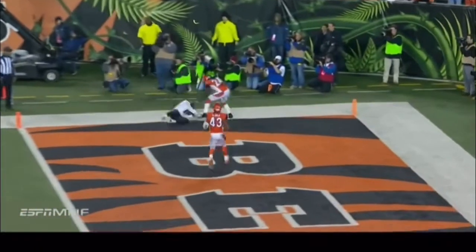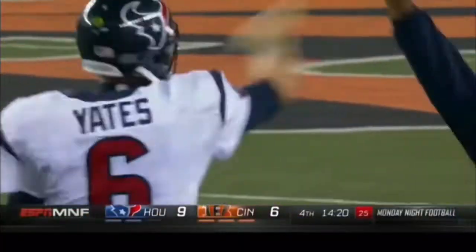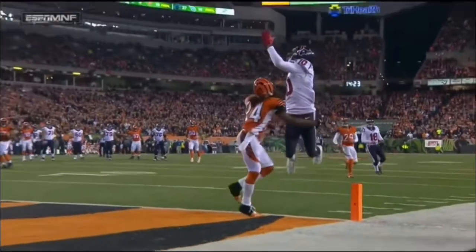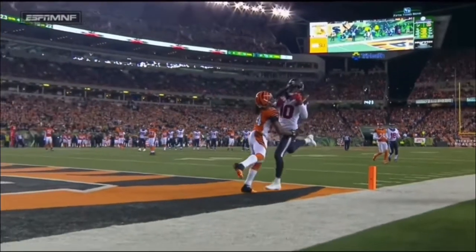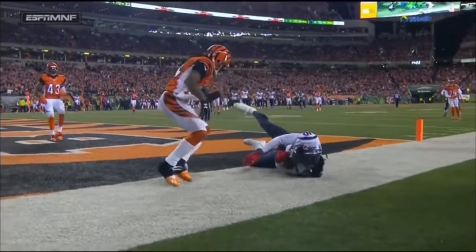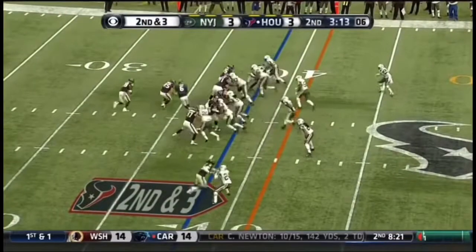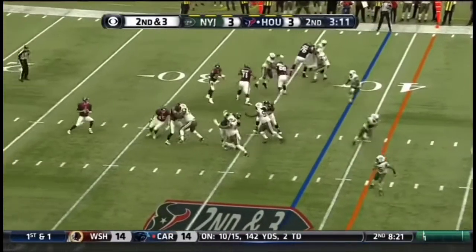Yates, and this was the play. Hopkins, one-handed catch going over the shoulder towards the back corner of the end zone. Adam Jones thinks he's in perfect position — he's on top of him. He is in perfect position. It's a spectacular catch. I think Adam Jones surprised anybody that he caught it. Second and three here for Yates and the Texans.